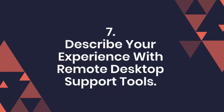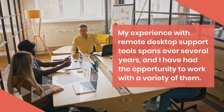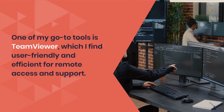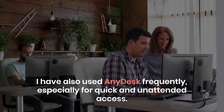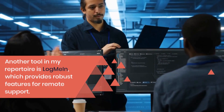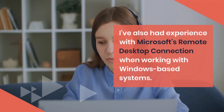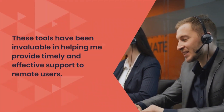Question 7: Describe your experience with remote desktop support tools. Which ones have you used? My experience with remote desktop support tools spans over several years, and I have had the opportunity to work with a variety of them. One of my go-to tools is TeamViewer, which I find user-friendly and efficient for remote access and support. I have also used AnyDesk frequently, especially for quick and unattended access. Another tool in my repertoire is LogMeIn, which provides robust features for remote support. I have also had experience with Microsoft's Remote Desktop Connection when working with Windows-based systems. These tools have been invaluable in helping me provide timely and effective support to remote users.